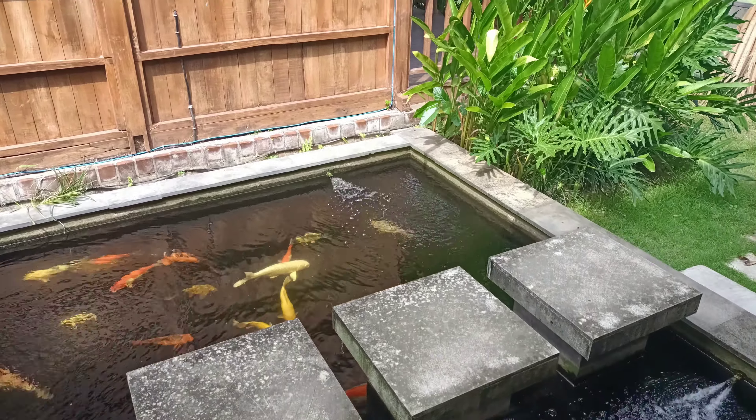You also have access to a shared kitchen, so if you wanted to cook instead of going out to buy food at a restaurant, you totally could. There's an oven, a stove, and a microwave. You also get unlimited water refills.